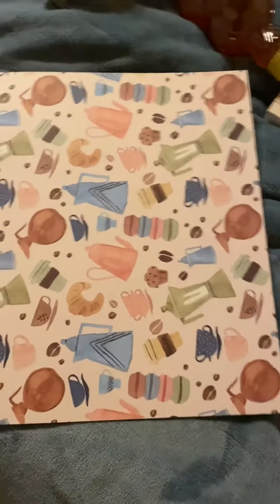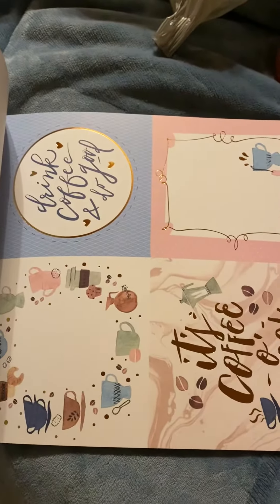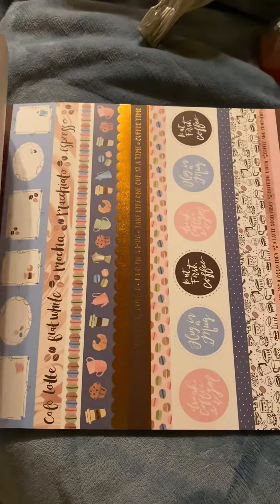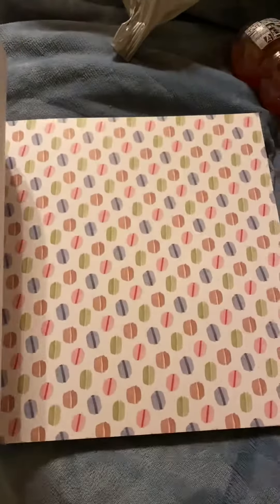I'll do a quick flip through. It has gold foil and cute cut aparts. Love the coffee cups. Some like banner thingies. There's the gold foiling. Coffee beans. I just had to share this because I thought it was so cute. There's the cut aparts. Macaroons. Some more gold foiling. And with enough coffee, anything is possible.